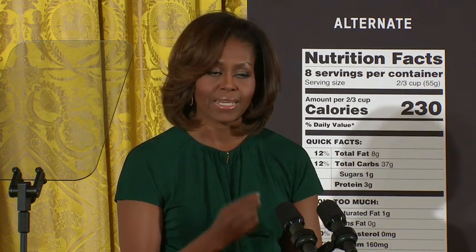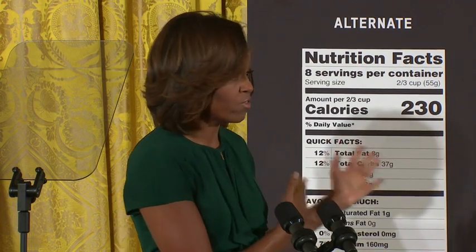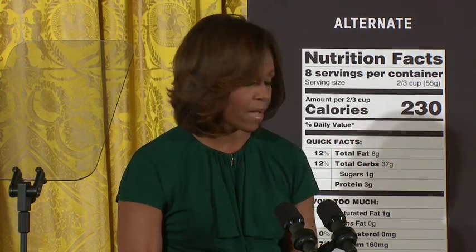No matter what the final version looks like, the new label will allow you to immediately spot the calorie count, because it will be in large font and not buried in the fine print.